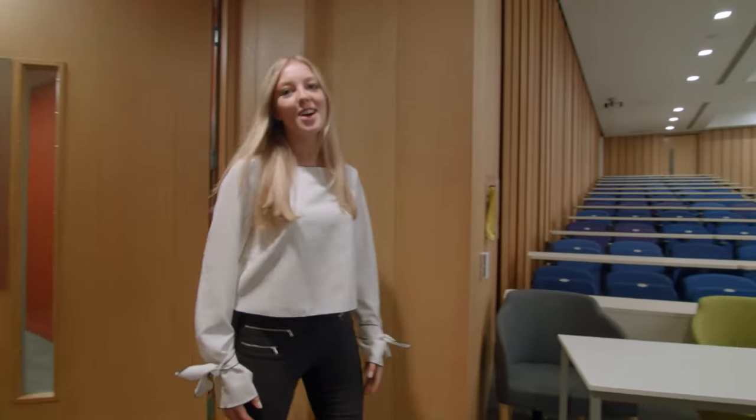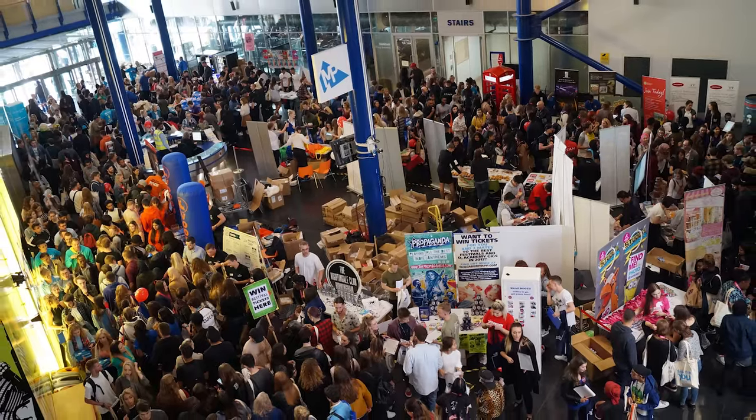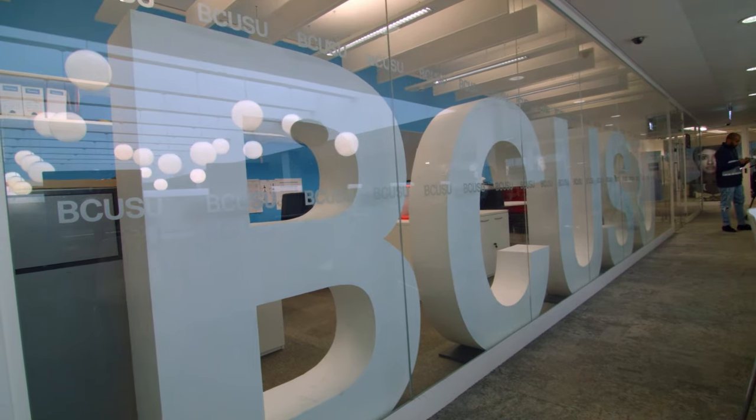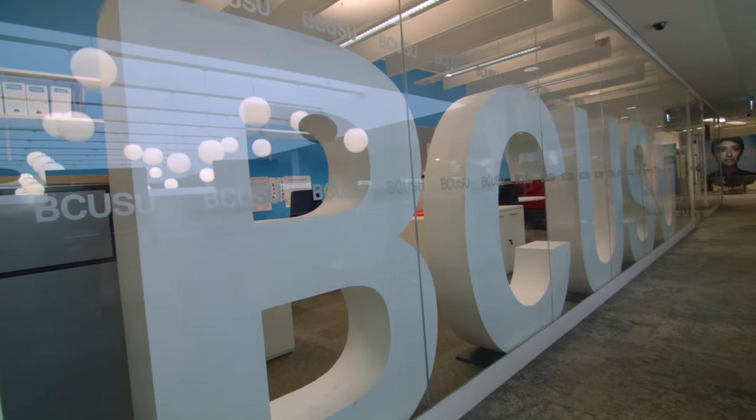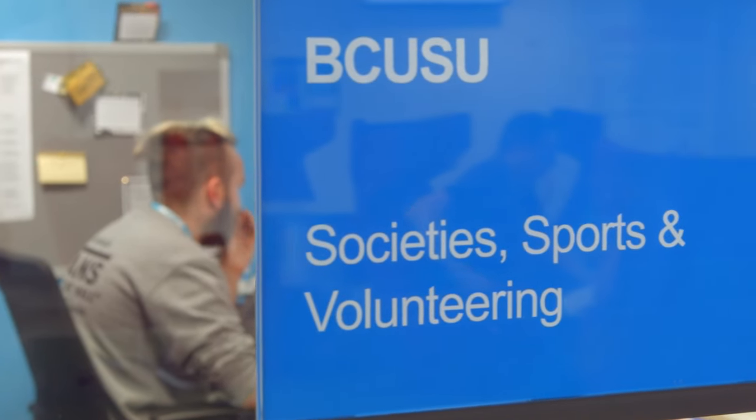And here's another of our large lecture theatres. The Student Union is behind some of the biggest events at the university, such as the BCU Big Welcome and the Graduation Ball. They also offer over 100 sports teams, societies and media groups for you to get involved in. Whatever your interests, they've got it covered.